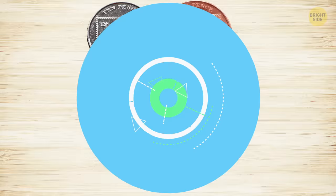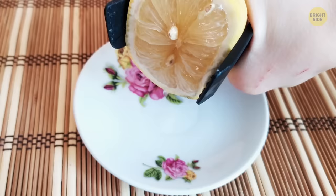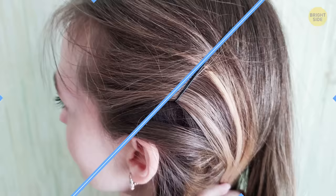Bobby pins are meant to be used with the zigzag part closer to the scalp — it holds its place better than the straight, slippy side. A McFlurry has a square-shaped hole inside the spoon handle that tapers to the bottom. Before serving it, the spoon attaches to a machine that mixes the dessert.